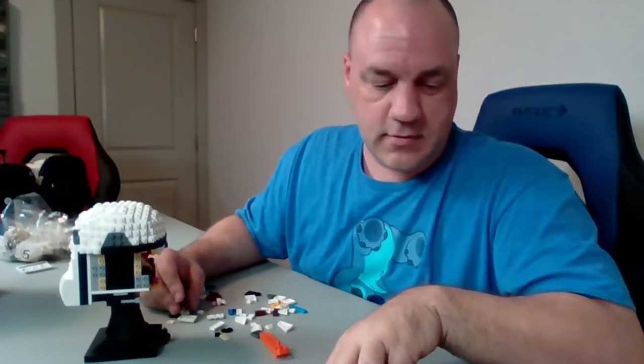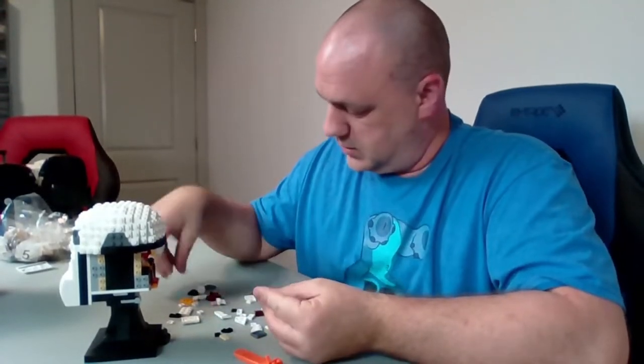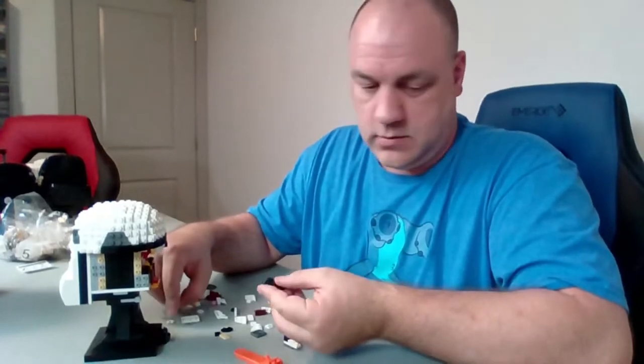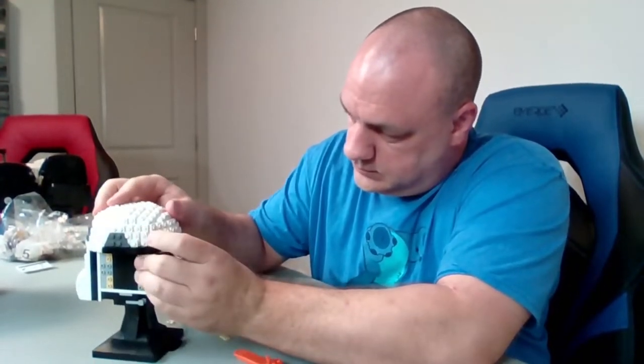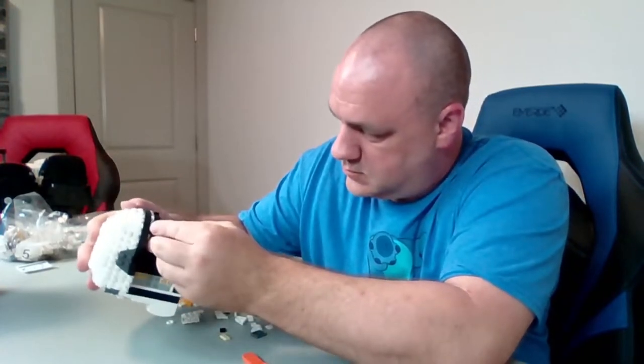Snap — literally snap — there you go. A good amount here still to go on this bag.